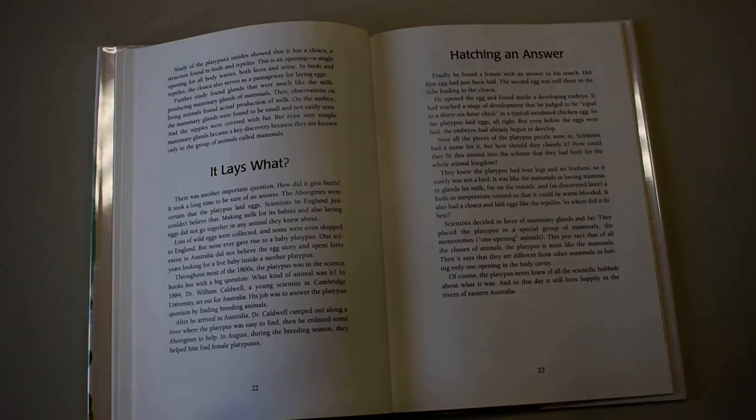Further study found glands that were much like the milk-producing mammary glands of mammals. Then, observations on living animals found actual production of milk.